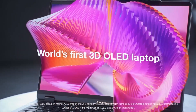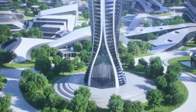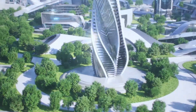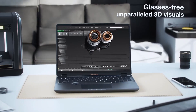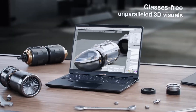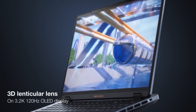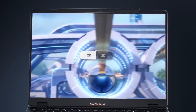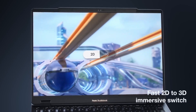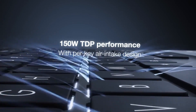The ProArt StudioBook Pro 16 OLED comes with Intel's 13th Gen Core i9 H-series processor and an NVIDIA RTX A3000 Professional Workstation GPU with NVIDIA Studio Drivers. It can be combined with up to 64GB of DDR5 RAM and up to 4TB of PCIe Gen 4 SSD. If you want even more graphics power, there is an RTX A5000 GPU option, but you will need to go for the Xeon W11955M CPU.